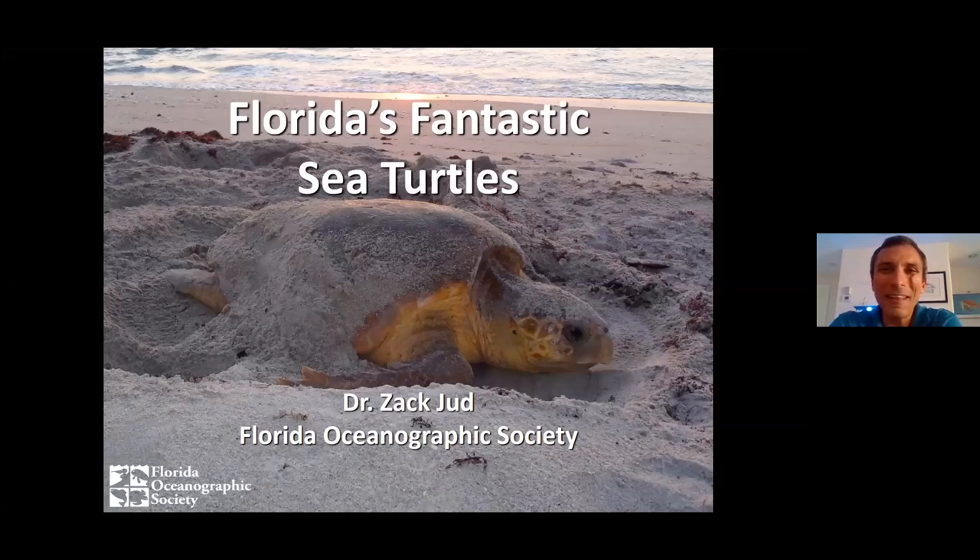Good afternoon, everybody. First and foremost, I want to thank you for taking a little bit of time out of your day today to join us to learn all about Florida's fantastic sea turtles.